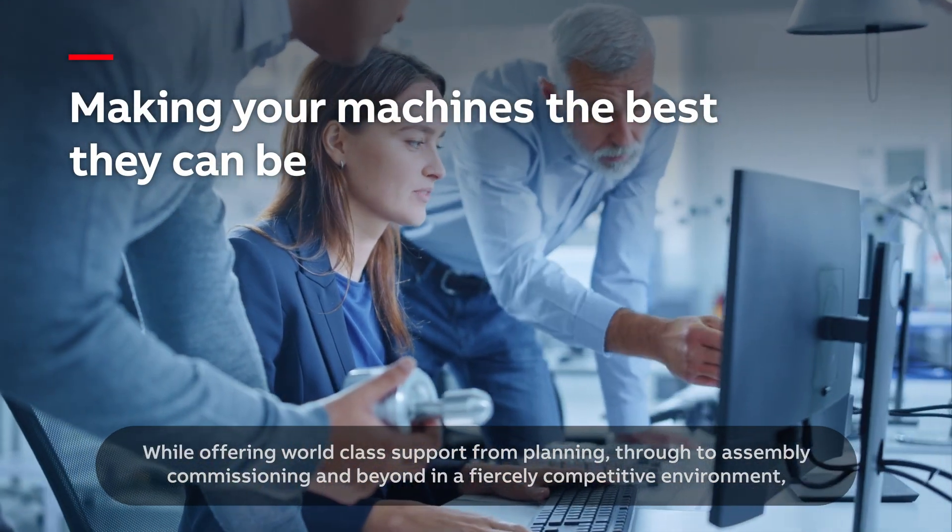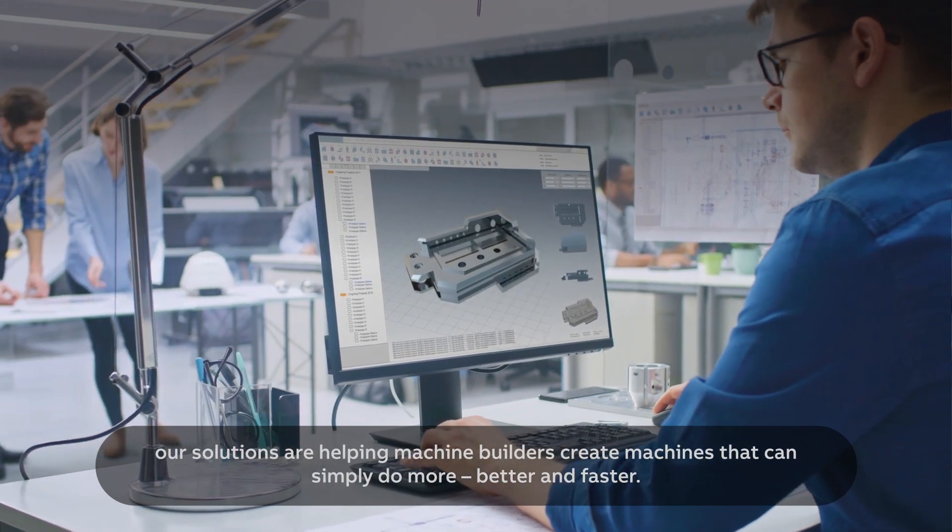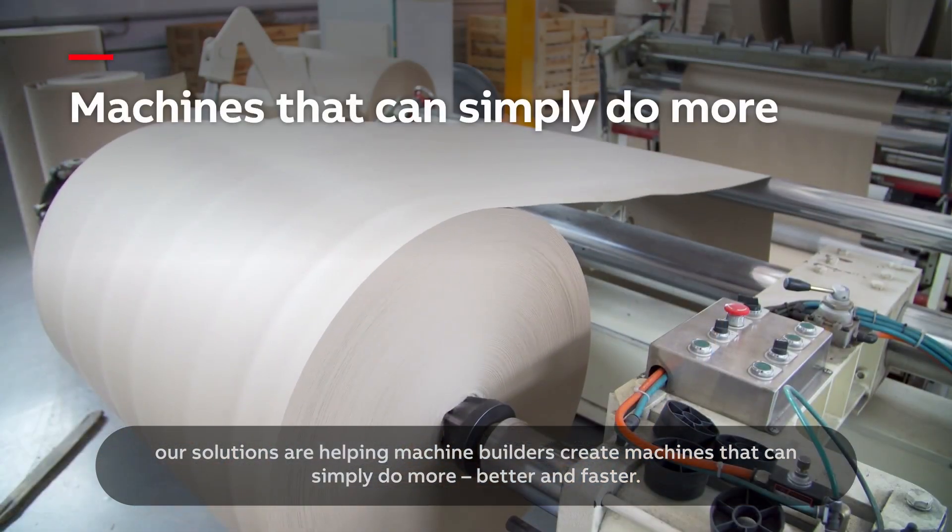While offering world-class support from planning through to assembly, commissioning and beyond, in a fiercely competitive environment, our solutions are helping machine builders create machines that can simply do more, better and faster.